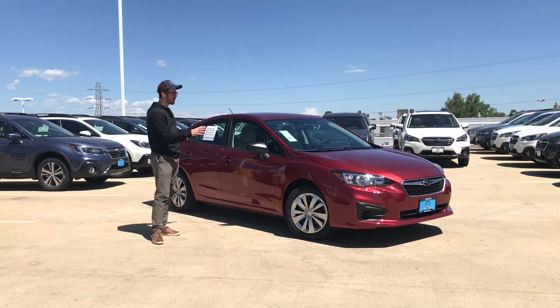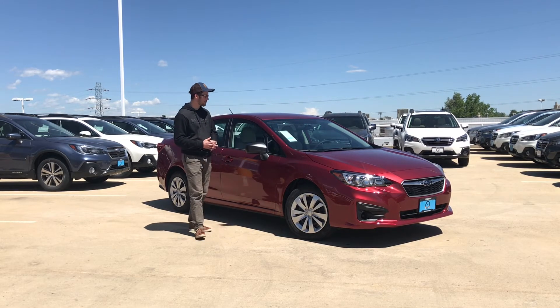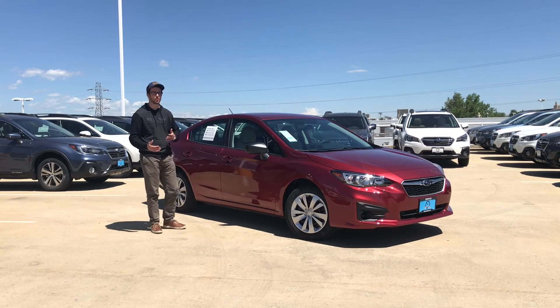You can spot a 2.0i Impreza from the outside because it does have the 16-inch rims that you see here — steel wheels with hubcaps — and we also have the black mirrors on the outside. But even in the base model, this vehicle is going to come very well equipped.